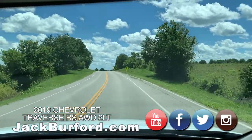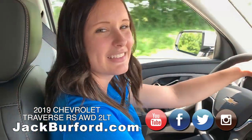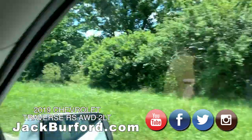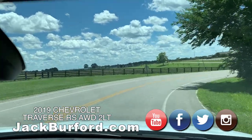So when we get up here we'll do a little walk-around on the vehicle, get out, let you drive it around, and get some outside shots. There's the walking park — I love those horse farm fences, they're so pretty. All right everybody, we'll be back in just a minute.